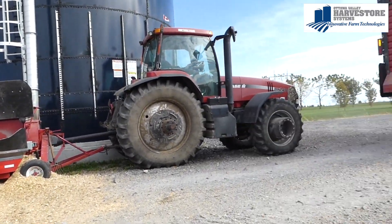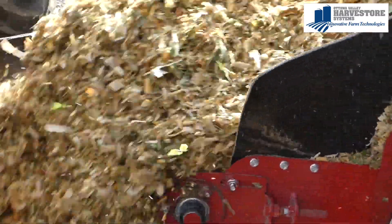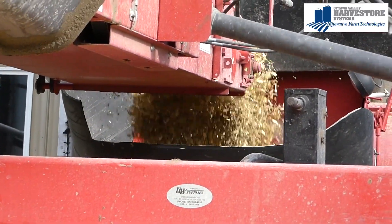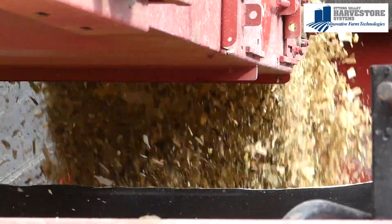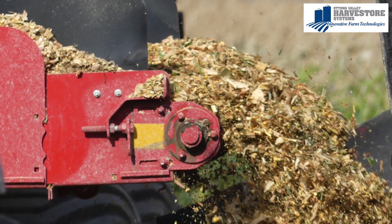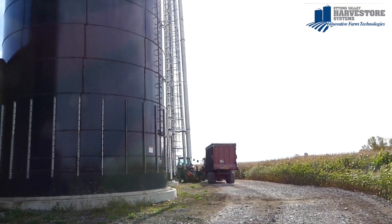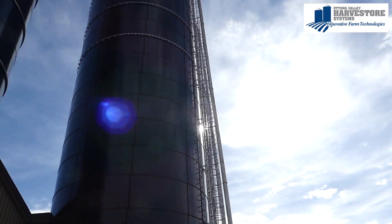Capacity wise, we're able to fill the upright silos at the same speed or faster than we could fill the bunk, but we've eliminated the need for a man. We can fill at the same pace or faster with one less person. In the future, as our harvesting capacity increases, we believe we still have room to handle a larger harvester or a custom operator and still keep pace with their machinery.